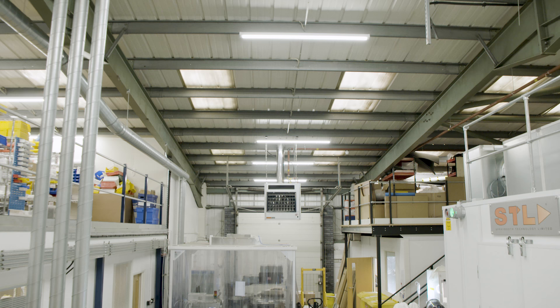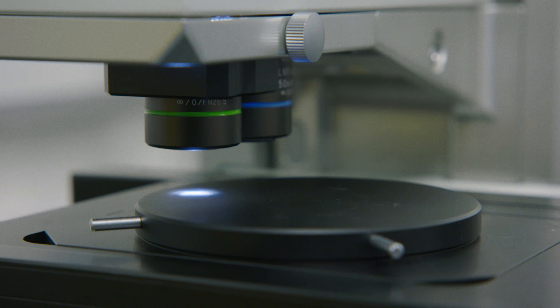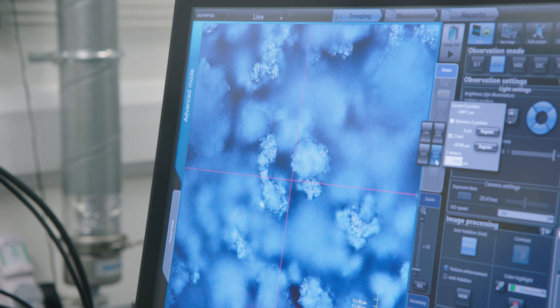Vantablack is developed by a company based in the UK called Surrey Nanosystems. Ben Jensen is the company's founder. His role is to lead the science and development of their super black coatings — coatings that range with reflectances from 1% down to almost unmeasurable. At a very basic level, we see an object because light reflects off of it and hits our eyes. The more light that is absorbed rather than reflected back at us, the darker the object.